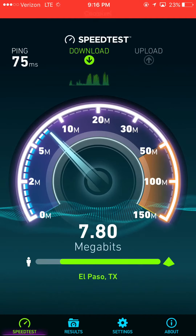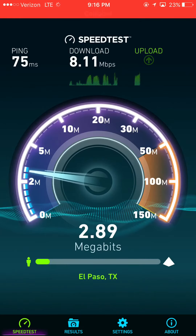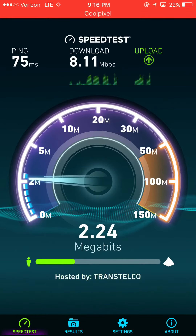As you can see, Verizon is still okay on the speeds, but AT&T does hold up a lot better — and it's faster, much faster.